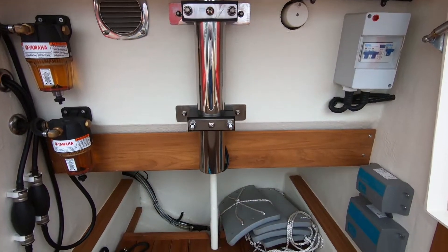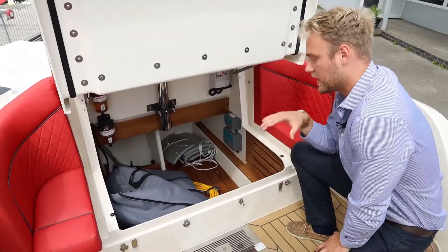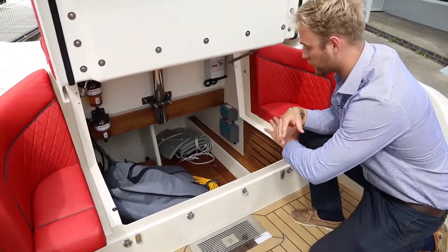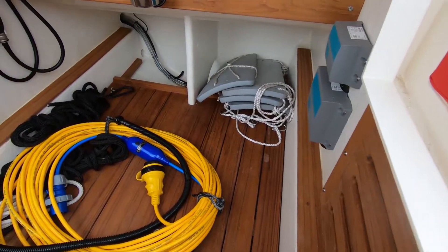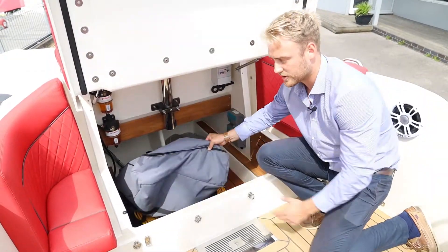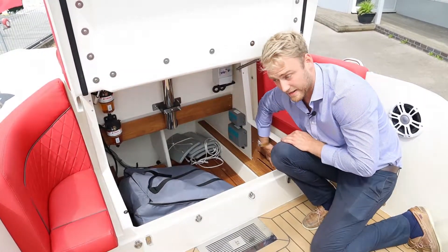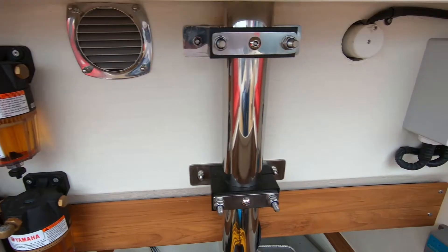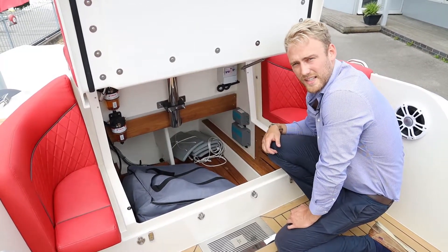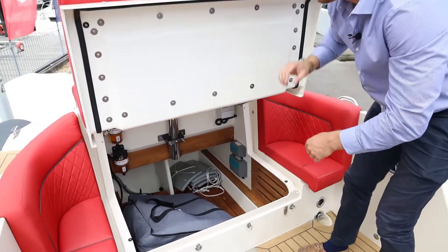Opening up the main storage area — all the openings on this boat are on gas struts, so really safe. The Prime's storage compartments are really accessible and dry, lined with teak grills so they're self-draining. You can keep all your water sports kit, equipment like the table bag and ladder — everything stays dry. It's a great storage area for wakeboards, skis, wetsuits, and drinks.